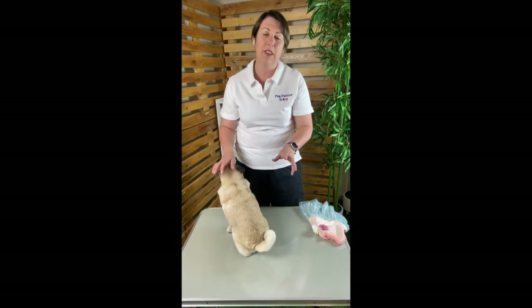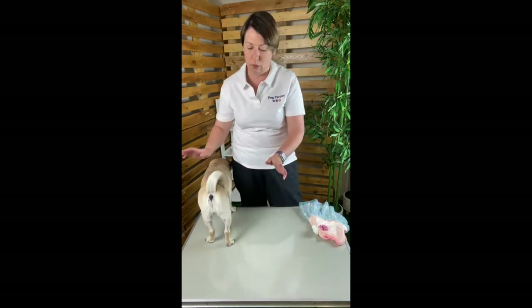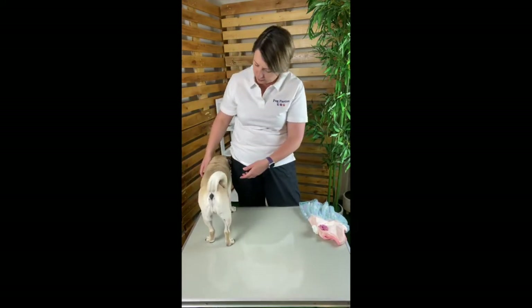Both of these methods are especially effective if you're dressing alone, but if there are two of you then we would suggest that you use a table and have one person hold the hindquarters whilst the other one does the dressing.